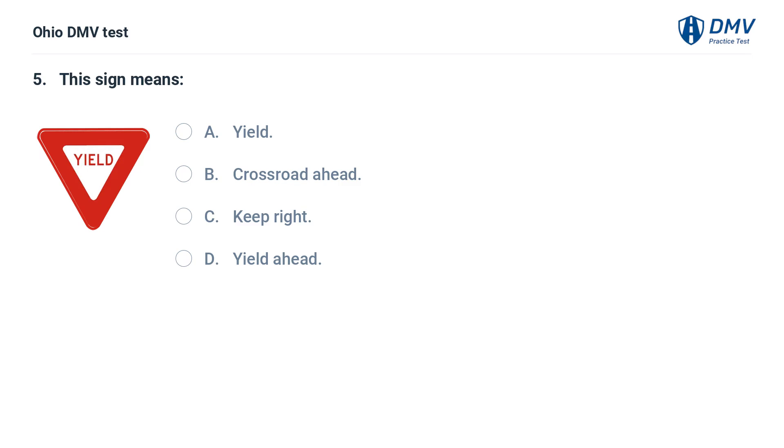This sign means: A. Yield. B. Crossroad ahead. C. Keep right. D. Yield ahead.